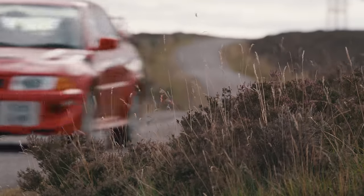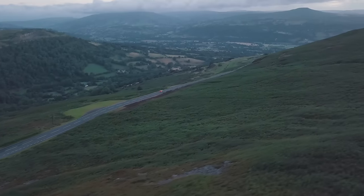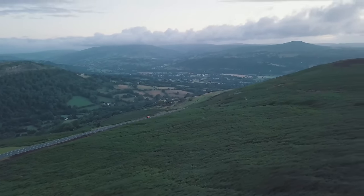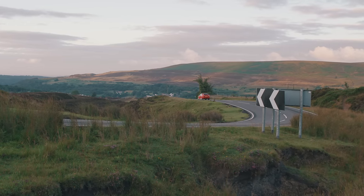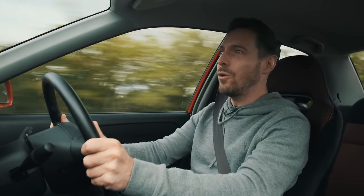Of course, when a car is this good on narrow roads, it tends to be even better on wider ones. Now we have a bit more room to play, now we can start using this car's performance — and it's got a lot of it. Really strong performance. This engine hasn't got bundles of power, 280 horsepower, but it does feel strong.